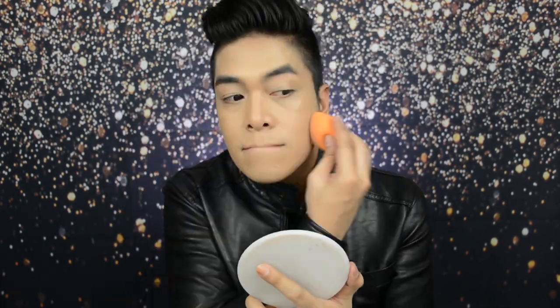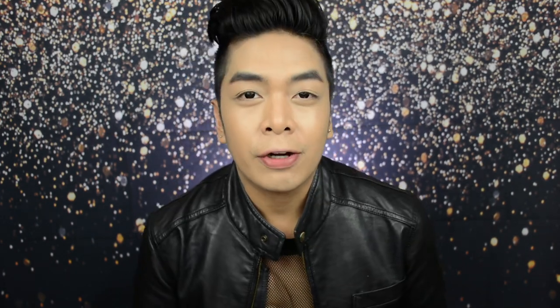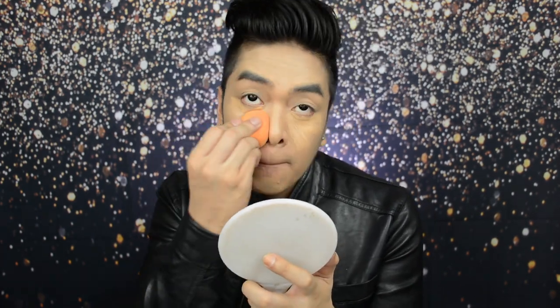For foundation today, I'm using the Dermacul Film Studio Makeup Cover in the shade 223. I like putting my foundation by portions muna — gusto ko nakalapat muna siya sa face, tapos later na lang tayo magba-blend out. Now, using the clean side of the sponge, let's blend. For concealer, I'm using the Maybelline New York Fit Me Concealer in the shade Medium. Using the same sponge na ginamit natin for foundation, i-blend lang natin yung concealer.